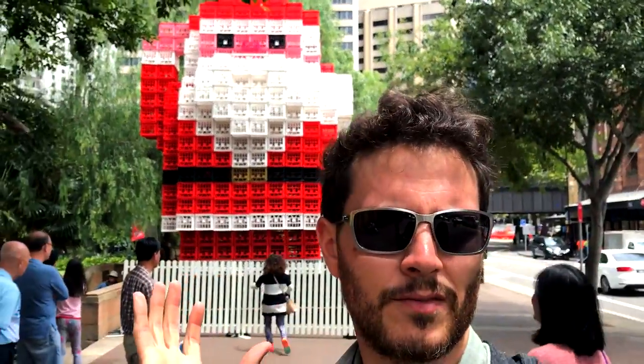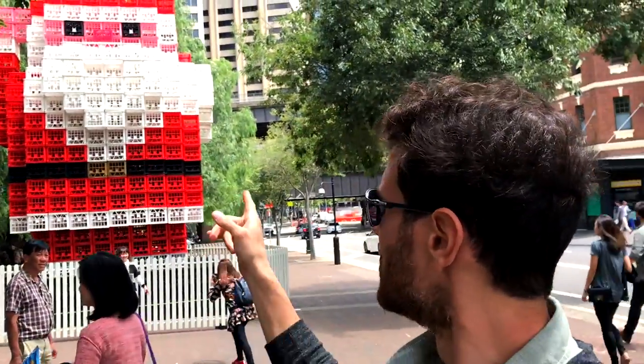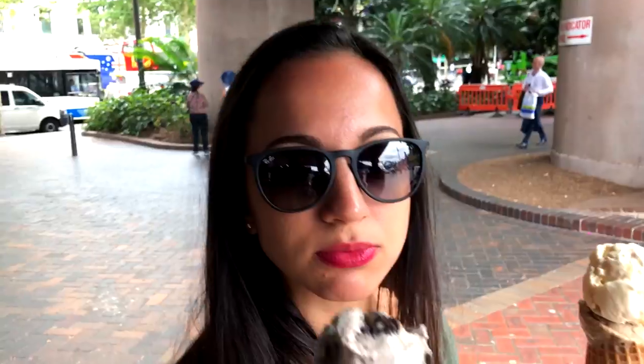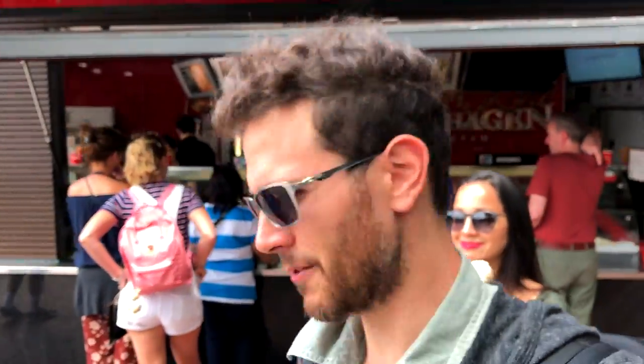This Santa Claus is made out of crates. There's no sharing — I got one here just for me, none for you. Hashtag married life.